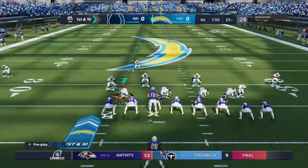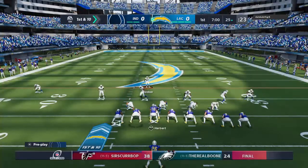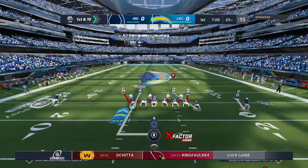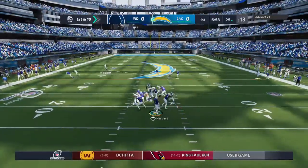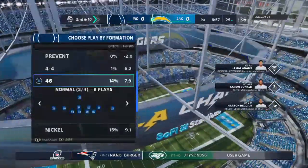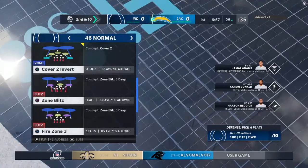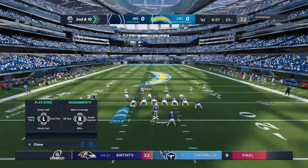Coming out with a jumbo package to start the drive. Justin Herbert, look at the pass — and he takes a shot on the release as this will be incomplete. Pressure, and that's certainly going to be a key to this game going forward. They were able to get in there and influence the throw. Remember, quarterbacks got to get rid of it. They don't have the tuck rule that they can fall back on anymore. An incomplete pass leads to second and ten from the 25.